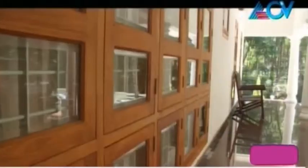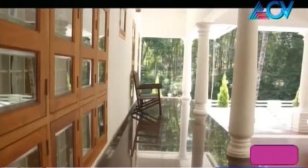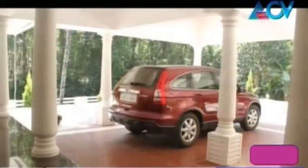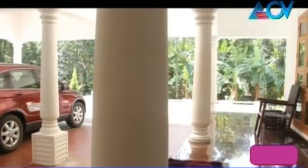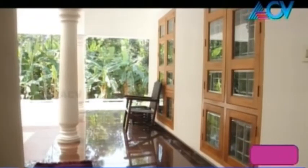The running sit-out has side pillars in a classical architecture style. Wooden frame windows are included. The plinth level is stone-clad, and the sit-out floor uses granite.